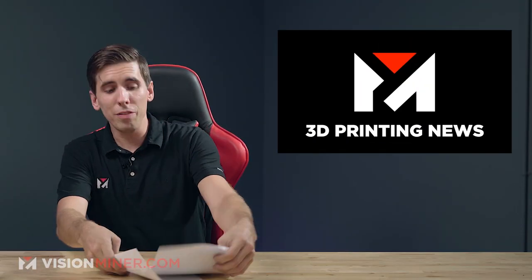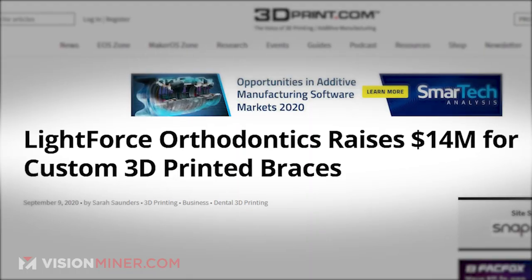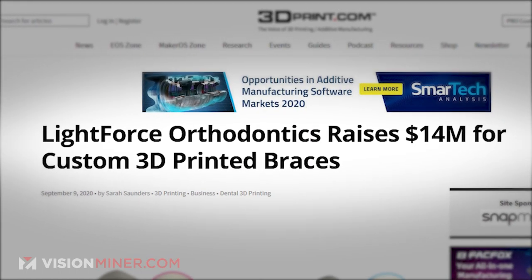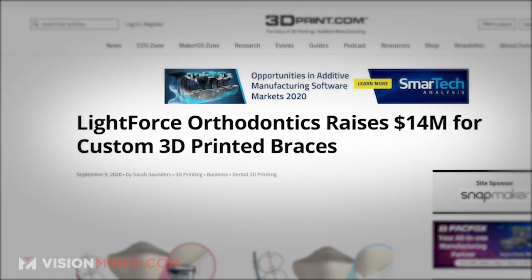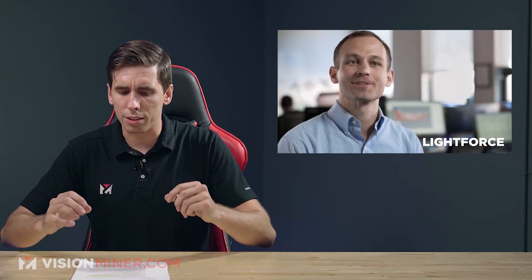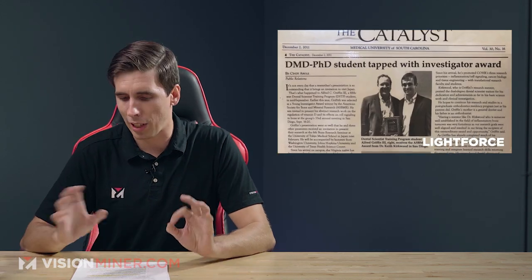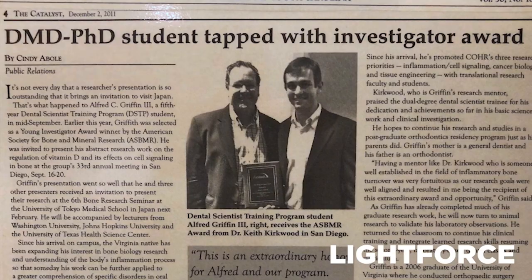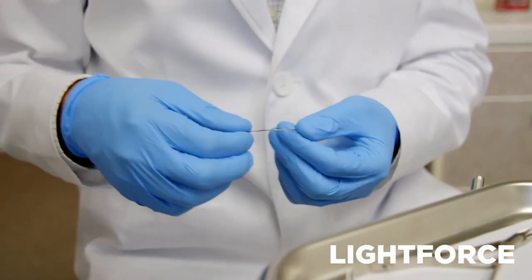Starting out, we've got a company called Lightforce Orthodontics, who just raised $14 million in funding for custom 3D printed braces. They recently got this Series B funding round, which is going to help them continue to develop. They're using 3D printing to provide patients with a personalized treatment process, since no one's jaw, mouth, or teeth are the same.